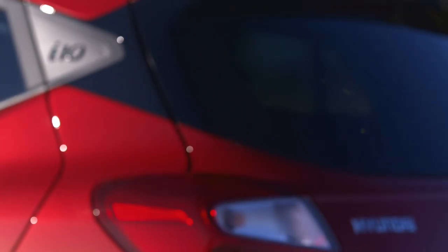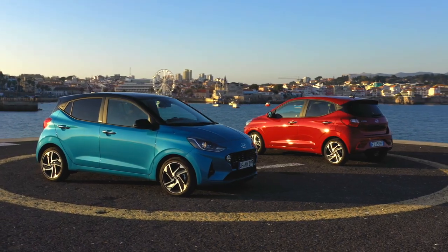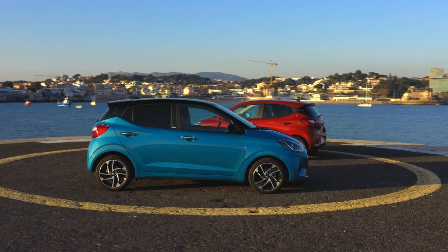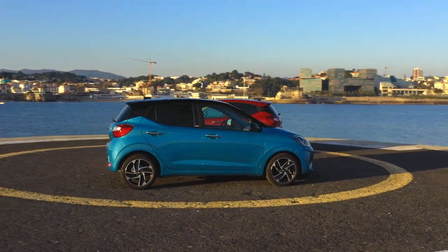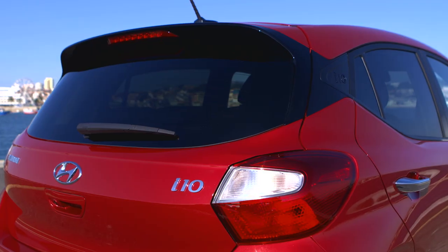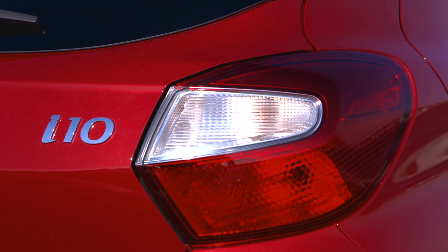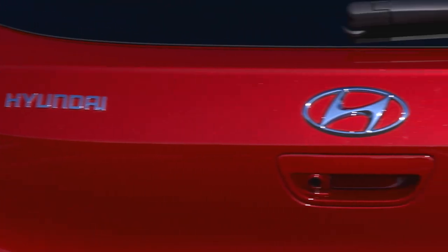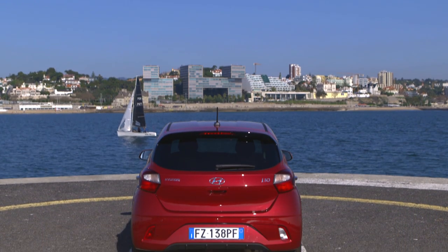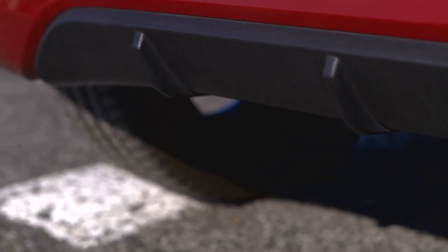In addition to 10 different exterior colors, a two-tone roof in black or red extends the customization options. The i10 is always delivered as a five-door model. The rear is dominated by striking rear lights whose shape is echoed by two horizontal lines on the trunk lid. There is no LED technology in the rear lights, but a black rear diffuser in the bumper adds a slightly sportier look.